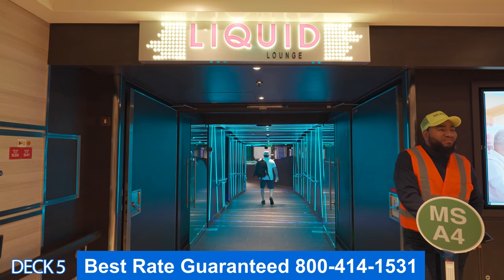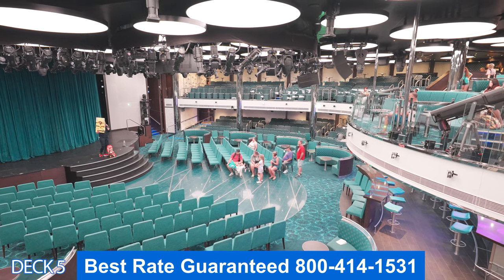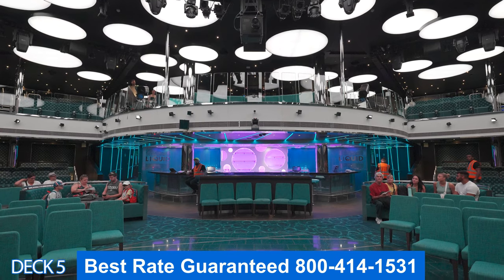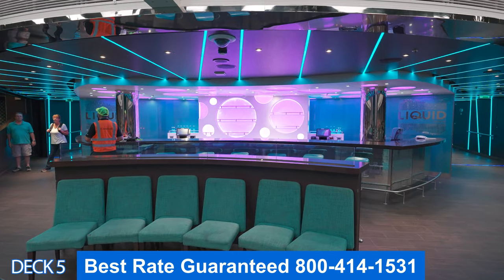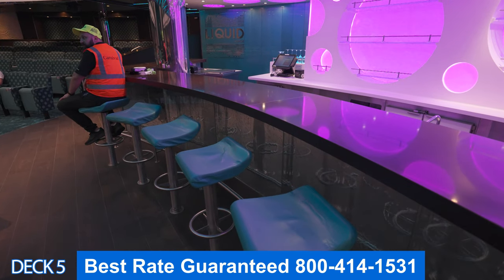Let's head on over to the Liquid Lounge. This is the theater. I love this theater — I really like the bar. The theater spans two decks. It's really cool to be able to come over to the bar and grab one of these stools and watch the show. You can also just grab a drink and head on over to one of your seats.